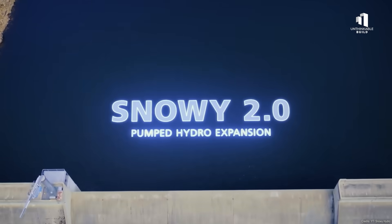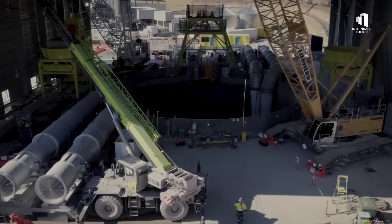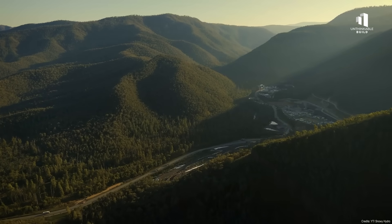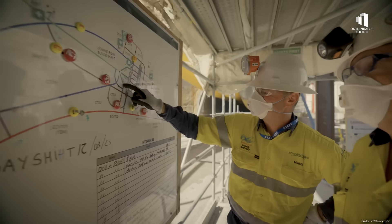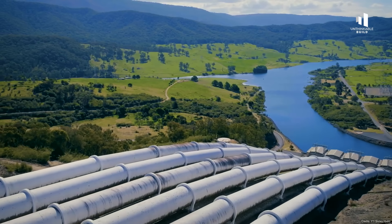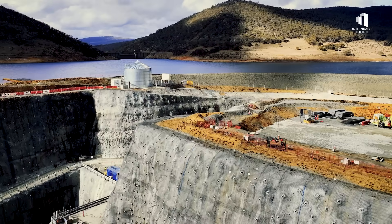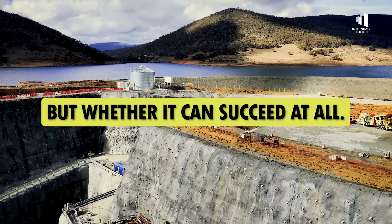But today, that dream looks very different. The budget has blown out to a staggering 12 billion Australian dollars. The schedule has slipped by years, and mounting challenges have raised serious doubts about whether the project can deliver on its promise. What began as a visionary leap forward has now become one of the most controversial energy projects in Australian history. The question is no longer how it will succeed, but whether it can succeed at all.